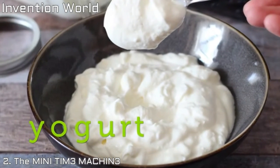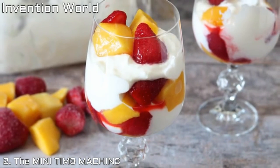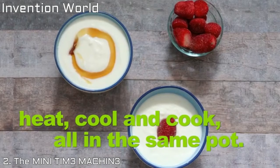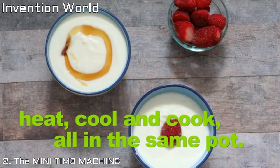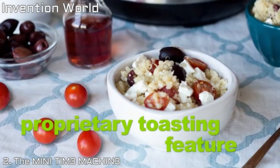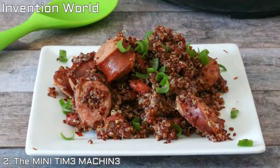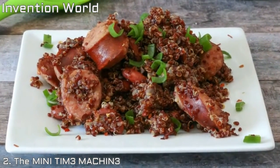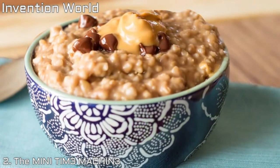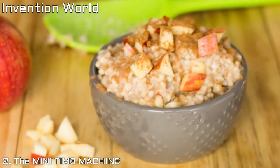Yogurt: before the Time Machine, making homemade yogurt was tough. We fixed that problem. Heat your milk, let it cool, then cook it to tantalizing tanginess, all in the same pot. Quinoa: toast it first with our proprietary toasting feature, then let the mini cook it into perfect little pearls of super foodie goodness. Oatmeal: tired of it bubbling out of your rice cooker? We were too. The sensor in the lid makes boil-overs a thing of the past.